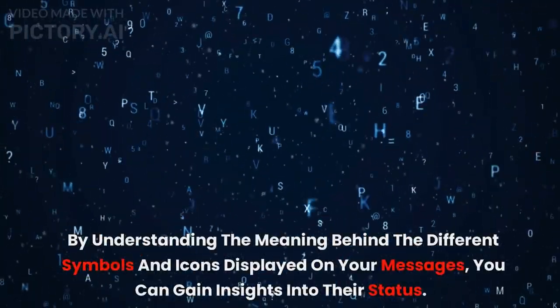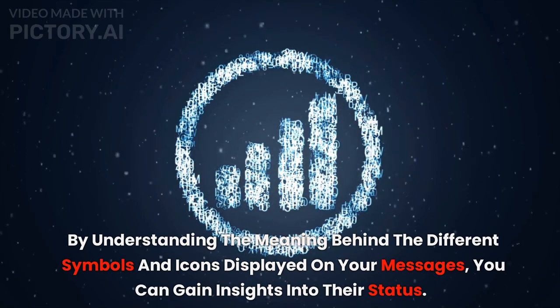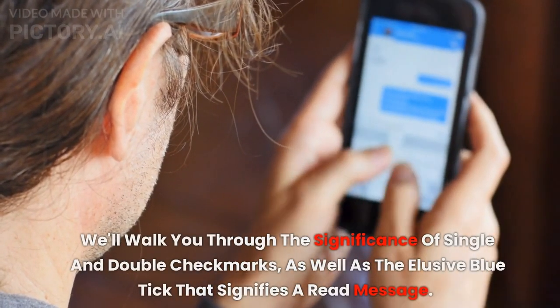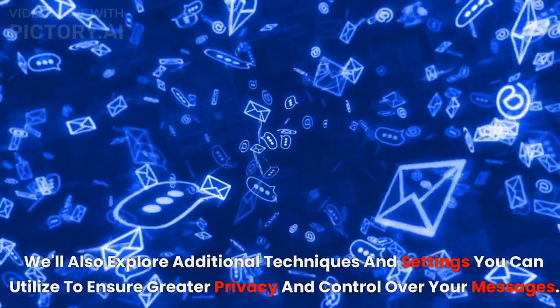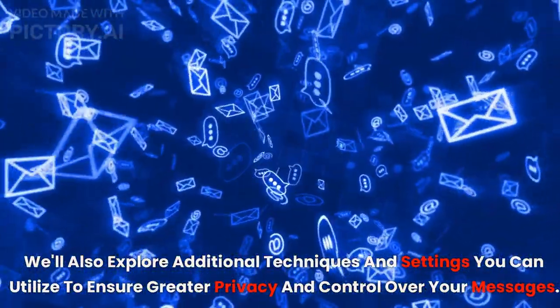By understanding the meaning behind the different symbols and icons displayed on your messages, you can gain insights into their status. We'll walk you through the significance of single and double check marks, as well as the elusive blue tick that signifies a read message. We'll also explore additional techniques and settings you can utilize to ensure greater privacy and control over your messages.